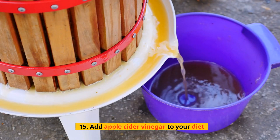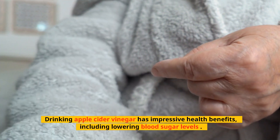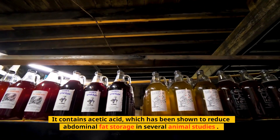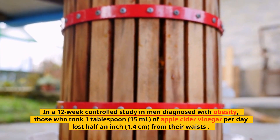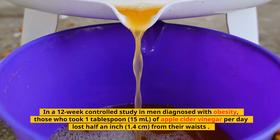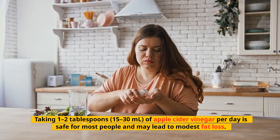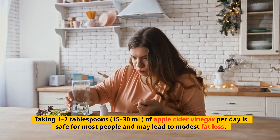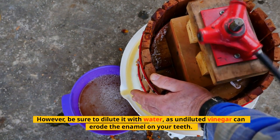Tip 15: Add Apple Cider Vinegar to Your Diet. Drinking apple cider vinegar has impressive health benefits, including lowering blood sugar levels. It contains acetic acid, which has been shown to reduce abdominal fat storage in several animal studies. In a 12-week controlled study in men diagnosed with obesity, those who took 1 tablespoon (15 ml) of apple cider vinegar per day lost half an inch (1.4 cm) from their waists. Taking 1-2 tablespoons (15-30 ml) of apple cider vinegar per day is safe for most people and may lead to modest fat loss. However, be sure to dilute it with water, as undiluted vinegar can erode the enamel on your teeth.